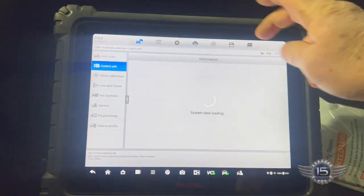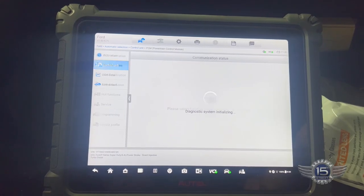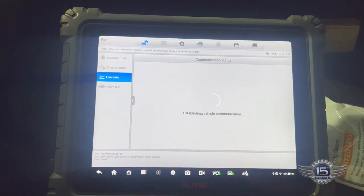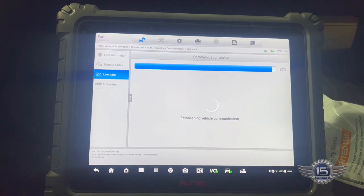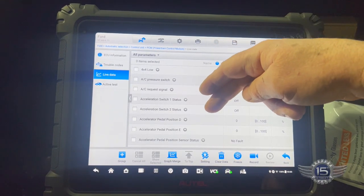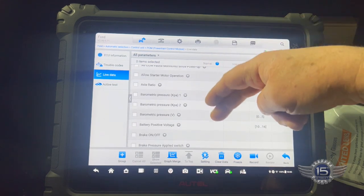Let's go take a look on the scan tool. I want to go to control unit, PCM, live data. I want to see if I can find a PID for fuel rail pressure. That thing should be able to hold some pressure on that fuel rail. Whether it's a line going to an injector or the rail pressure sensor — two common sources of fuel leaks — it won't hold pressure. Let's see what we find.